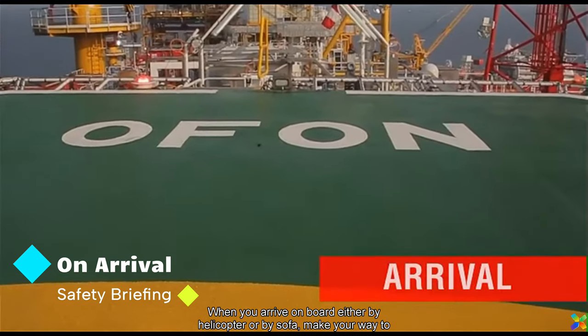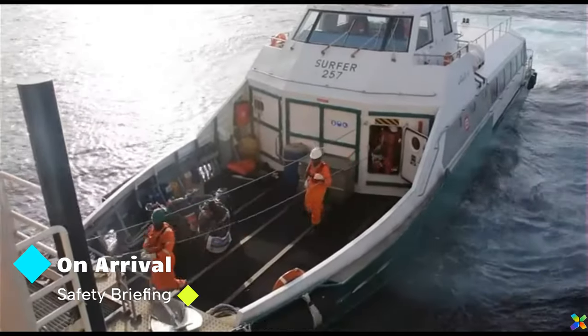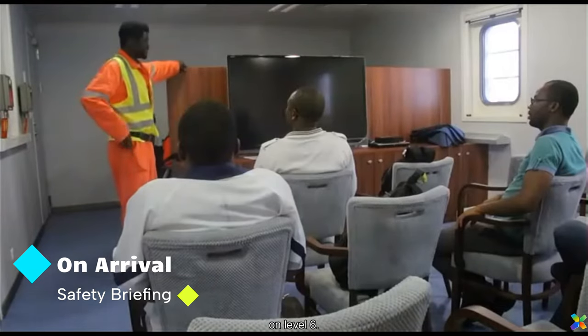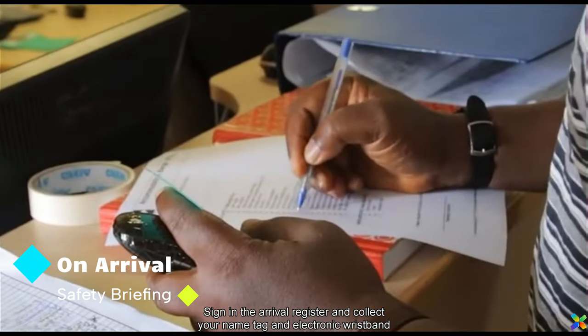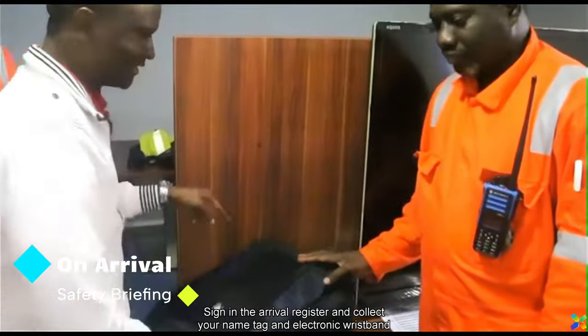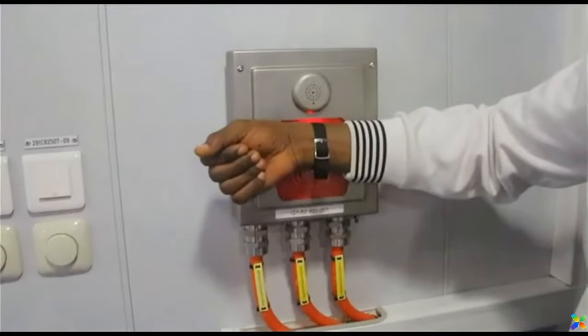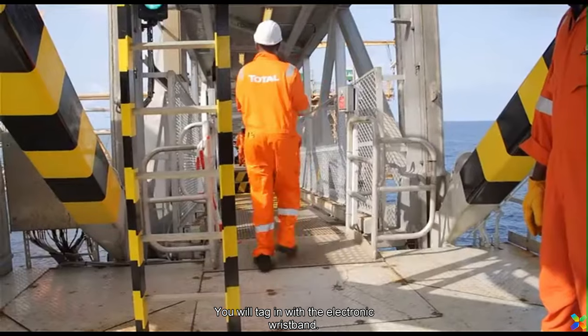When you arrive on board either by helicopter or by boat, make your way to the Heli Lounge on Level 6. Sign in the arrival register and collect your name tag and electronic wristband from the administrative officer. You will tag in with the electronic wristband.